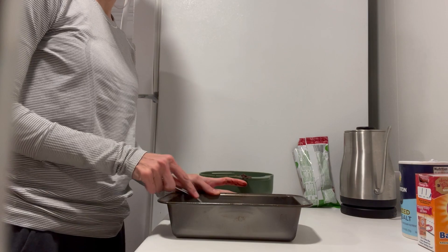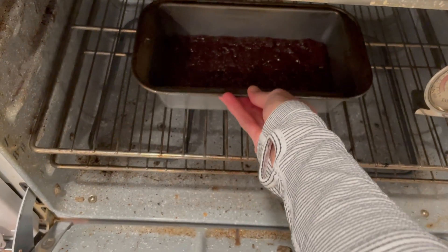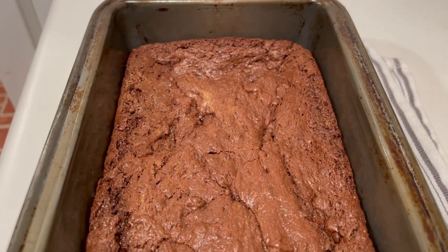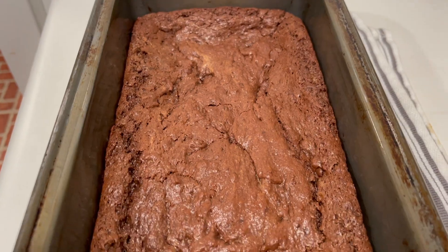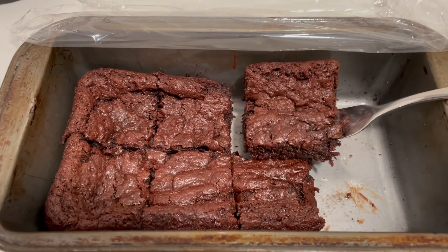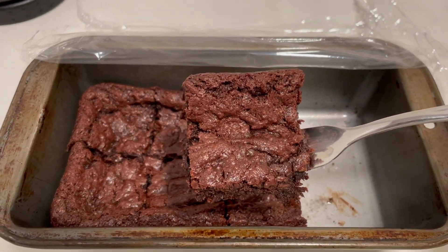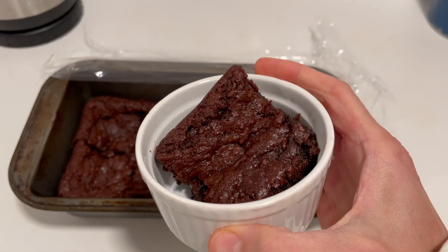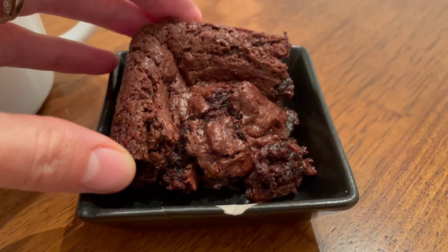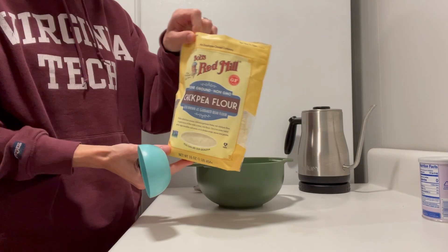Pop this into a greased loaf pan and bake in the oven for about 20 minutes. They might not look done at first, but let them cool — the center will sink down a little, the outsides will become kind of chewy, and the center will be super gooey at first, but once you let them cool they will be a fudgy delicious tahini brownie that you will want to make every week.